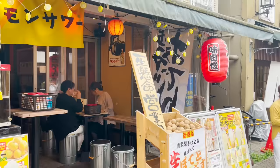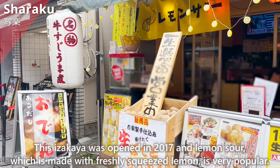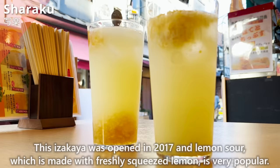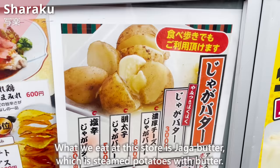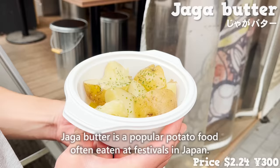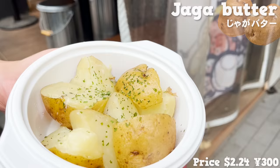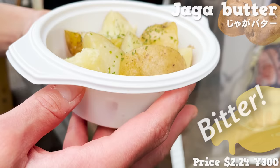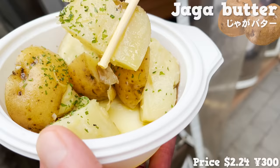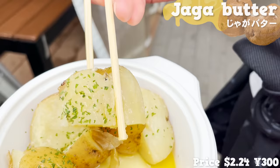Next, we'll introduce Sharaku, an izakaya opened in 2017 where Lemon Sour made with freshly squeezed lemon is very popular. What we ate at this store is jaga butter — steamed potatoes with butter — a popular potato dish often eaten at festivals in Japan. It has a nice buttery flavor and the portion is large and satisfying. The potatoes are moist and smooth, the butter soaks into the inside, and the dried parsley adds a refreshing flavor.